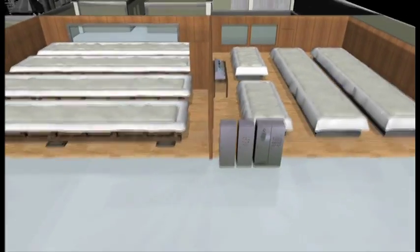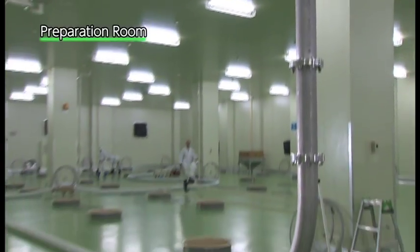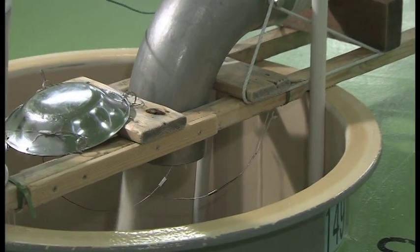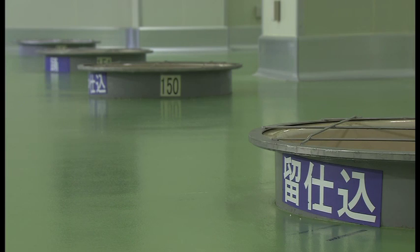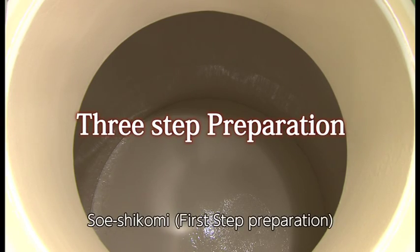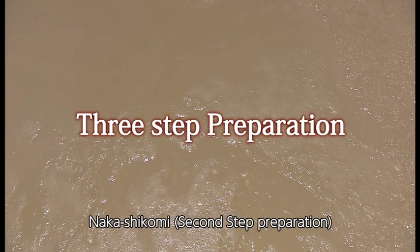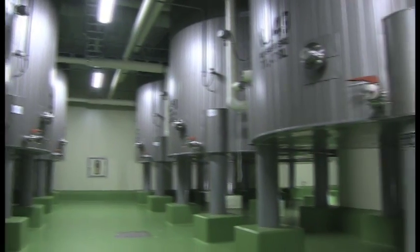After shubo making is completed, the next process is moromi mash preparation. The lids of the tanks on the first floor are located on the second floor, allowing an easier and smoother workflow. Sandan shikomi, or preparation in three steps — soe shikomi, nakashikomi, and tomeshikomi — is commonly practiced in sake making. Preparation in three stages avoids the growth of undesirable bacteria and allows for smoother fermentation. This is one of Japan's traditional methods of sake preparation.